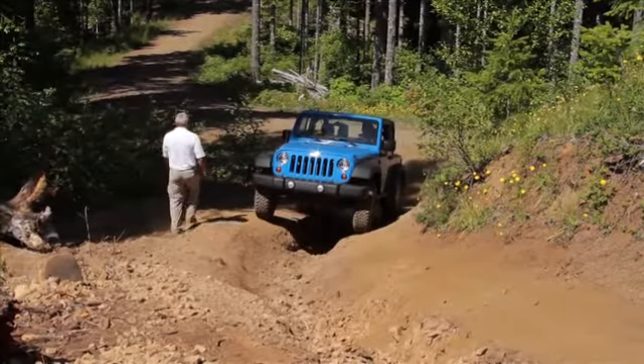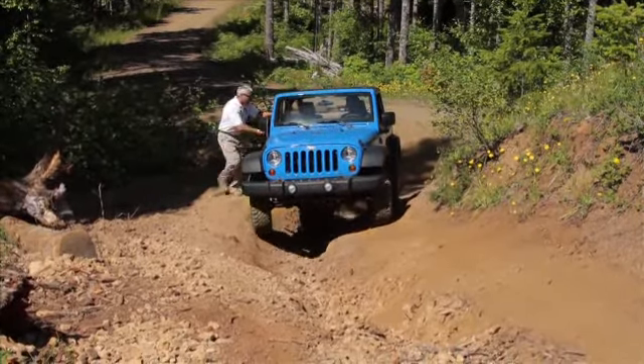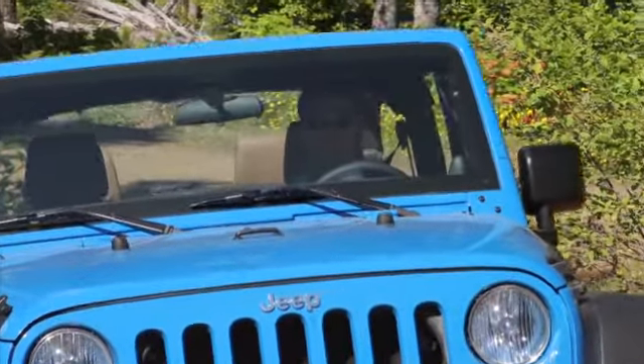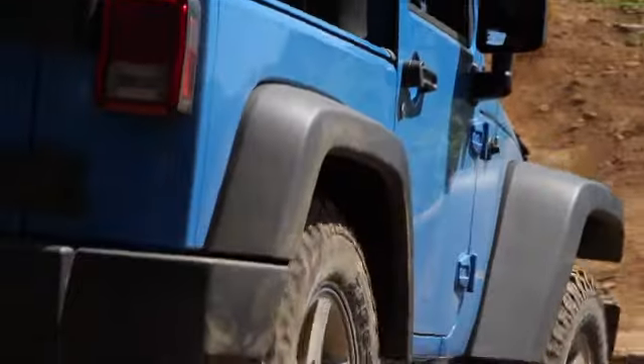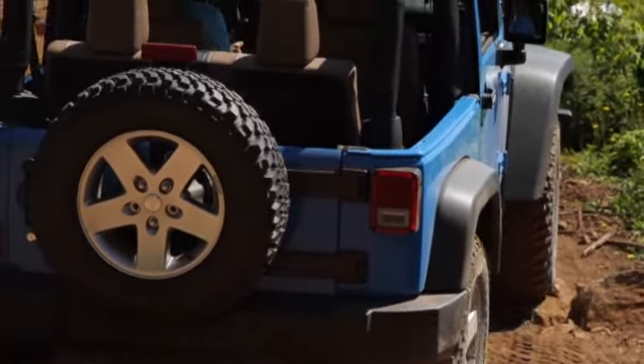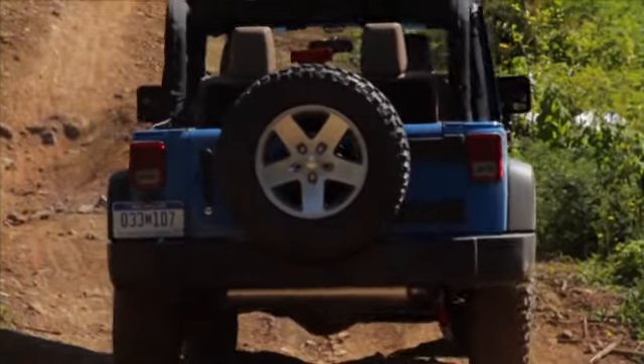The Pentastar produces 285 horsepower versus the 3.8's 202, and 260 lb-ft of torque versus the 3.8's 237. That performance, coupled with the A580 automatic transmission, means better off-road capability. The A580 has a numerically higher first-gear ratio compared to the old four-speed automatic, which has improved crawl ratios across the board on all automatic Jeep Wranglers.